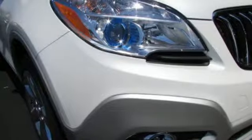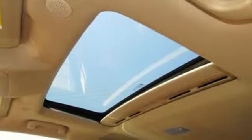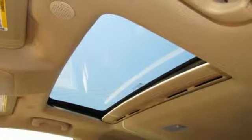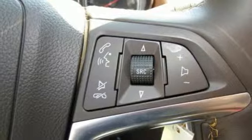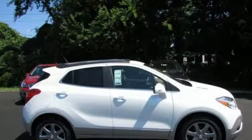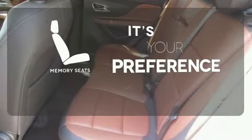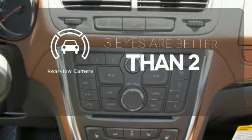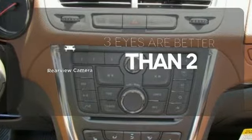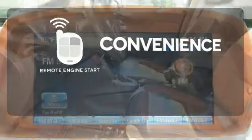Everything about this Encore expresses comfort and ease, from the multifunction steering wheel to the rear view camera. Additionally, it has an emergency communication system, Stabilitrack and low tire pressure warning for your peace of mind. The memory seats will adjust to your preferred position so you are always riding comfortably. The backup camera gives you a clear picture of what is behind you. Enjoy the convenience of starting your vehicle from outside with remote engine start.